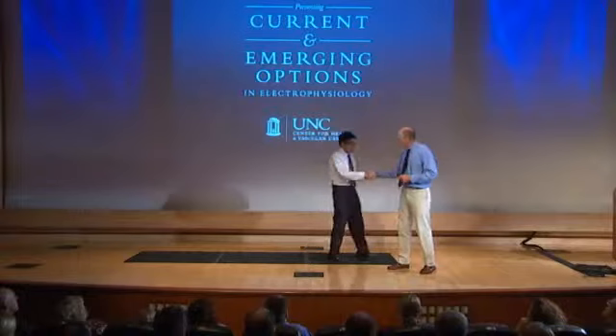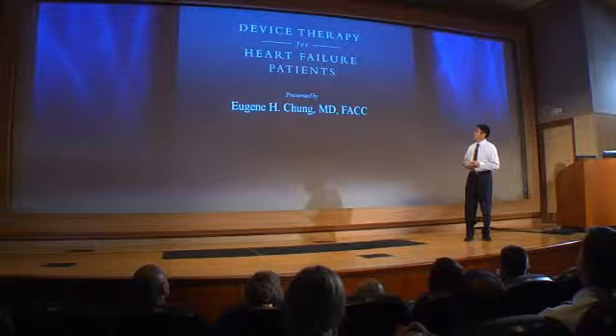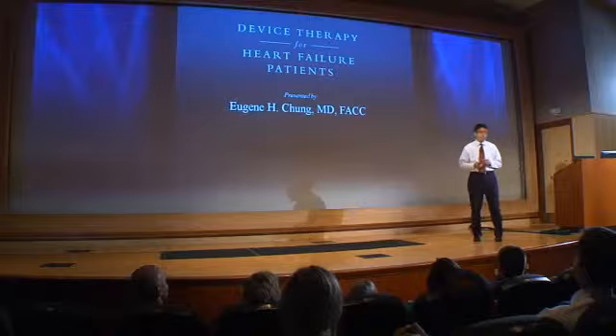Today I'm going to discuss device therapy — specifically the role of ICDs and biventricular devices in helping prevent sudden cardiac death in heart failure patients.